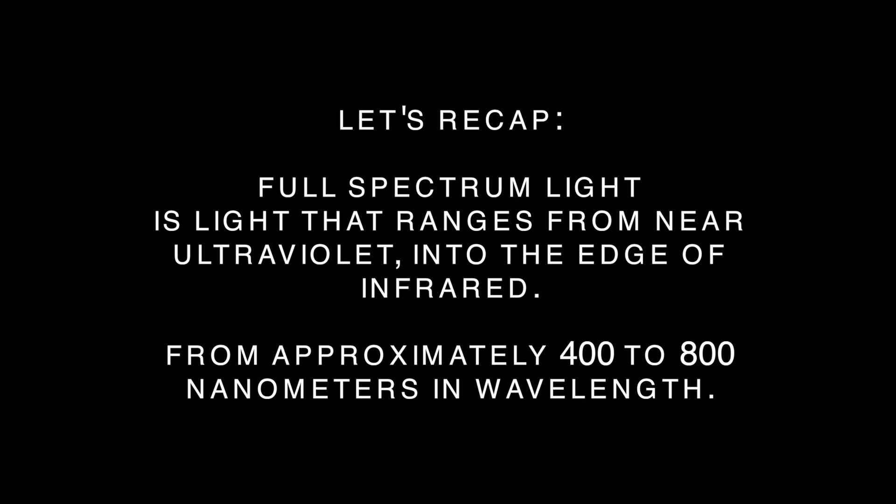So, let's recap. Full-spectrum light is light that ranges from near ultraviolet into the edge of infrared, from approximately 400 to 800 nanometers in wavelength.